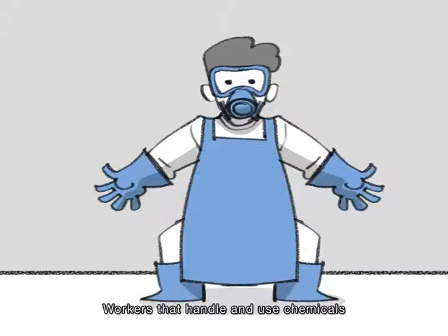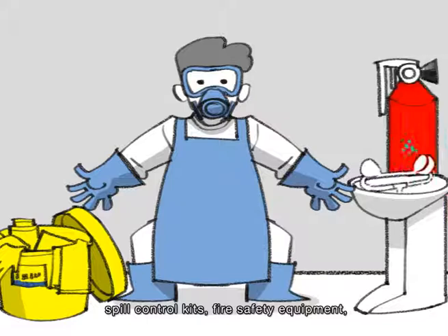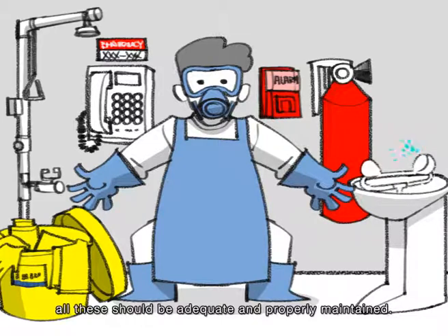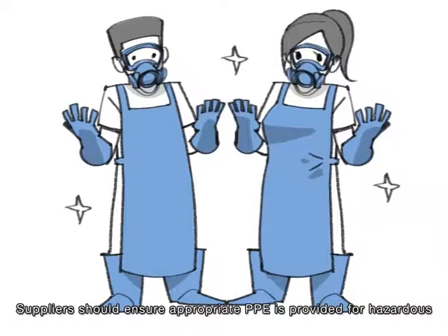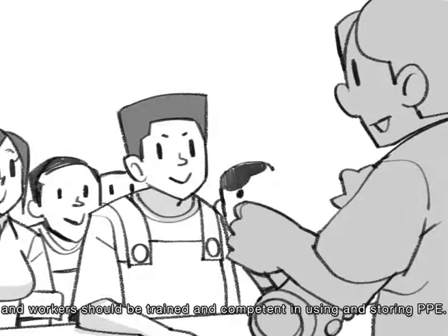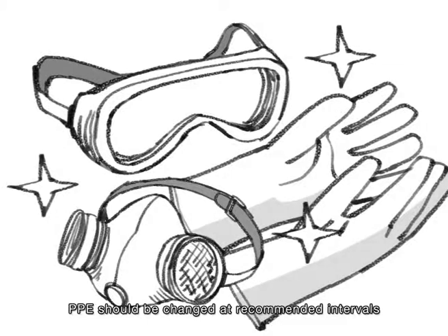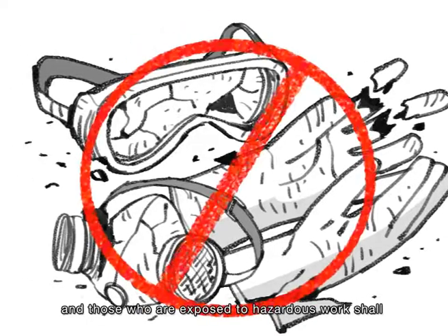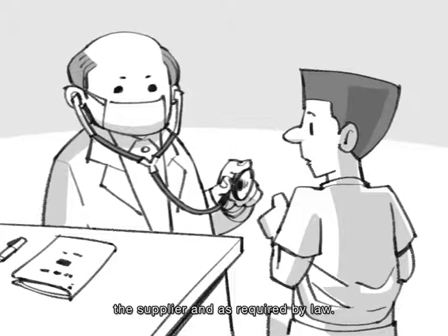Workers that handle and use chemicals must have quick access to eye washing stations, spill control kits, fire safety equipment, and emergency phones with contact numbers posted. All these should be adequate and properly maintained. Suppliers should ensure appropriate PPE is provided for hazardous and dangerous work activities, and workers should be trained and competent in using and storing PPE. PPE should be changed at recommended intervals or when it is damaged. Those who are exposed to hazardous work shall undergo medical examinations at the expense of the supplier and as required by law.